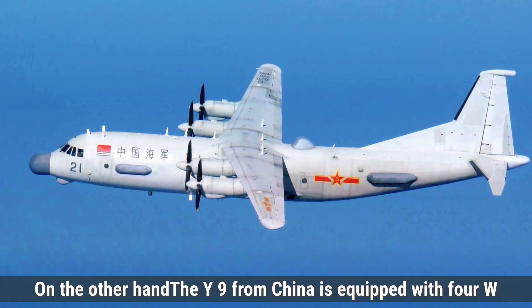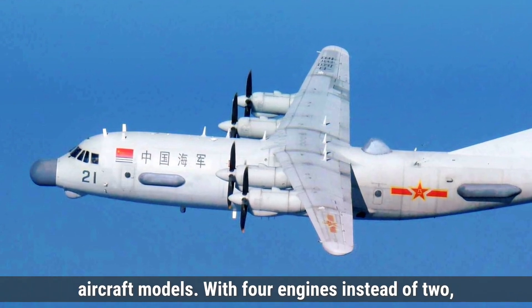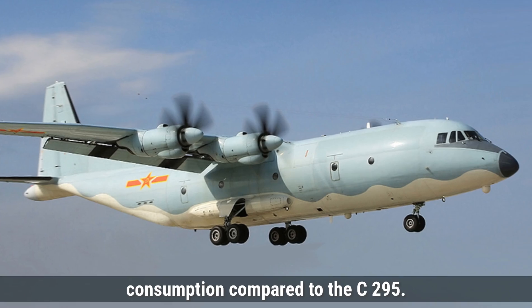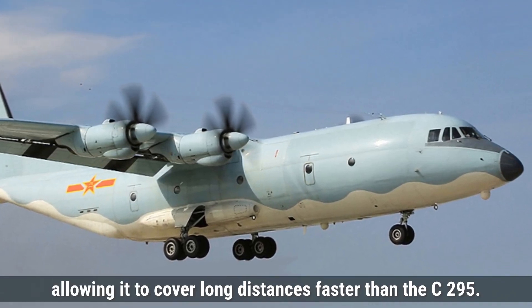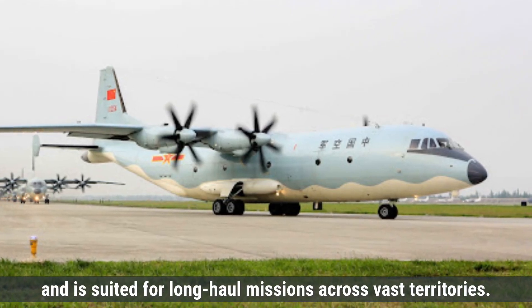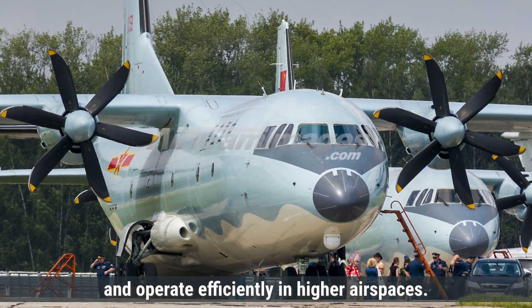On the other hand, the Y-9 from China is equipped with four WJ-6C turboprop engines, each producing around 5,100 horsepower, an upgraded version of the engines used in earlier Chinese aircraft models. With four engines instead of two, the Y-9 can handle heavier loads and operate over longer distances, although this does result in higher fuel consumption compared to the C-295. The maximum cruising speed of the Y-9 is approximately 650 kilometers per hour, allowing it to cover long distances faster than the C-295. The Y-9 has an extended range of up to 5,700 kilometers without refueling, significantly more than the C-295, and is suited for long-haul missions across vast territories. The Y-9 can reach a maximum altitude of 10,400 meters, which gives it the ability to fly over high-altitude terrain and operate efficiently in higher airspaces.